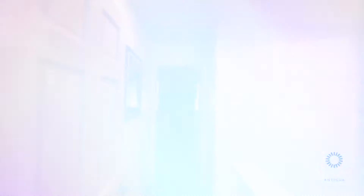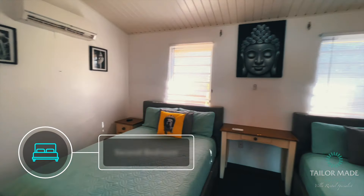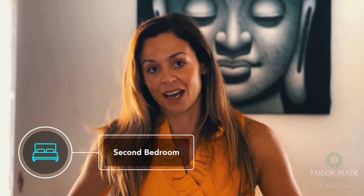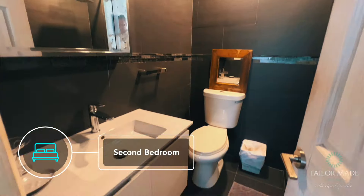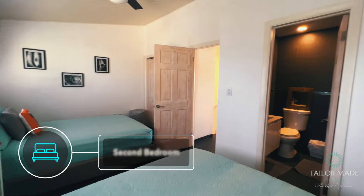The second bedroom has two doubles in it, so it's great if two adults wanted to come or children, and it has a lovely ensuite bathroom as well. Again, like the master bedroom, fully equipped with your air conditioning and fan.